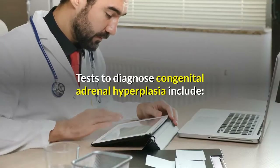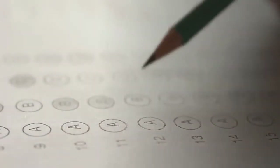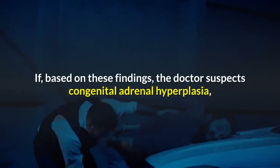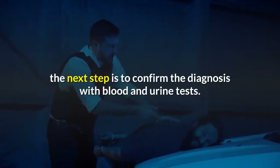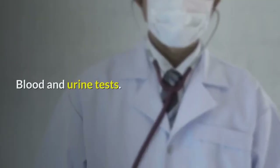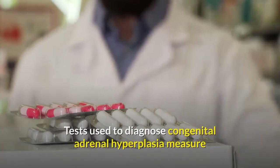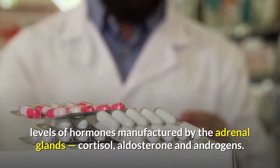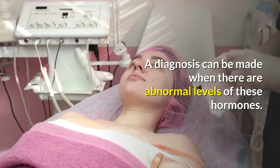Tests to diagnose congenital adrenal hyperplasia include a physical exam, where the doctor will examine the child and evaluate symptoms. If congenital adrenal hyperplasia is suspected, the next step is to confirm the diagnosis with blood and urine tests. These tests measure levels of hormones manufactured by the adrenal glands — cortisol, aldosterone, and androgens — and a diagnosis can be made when there are abnormal levels of these hormones.